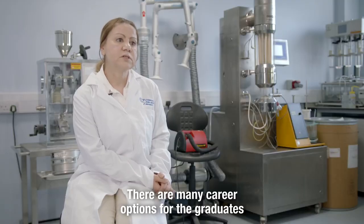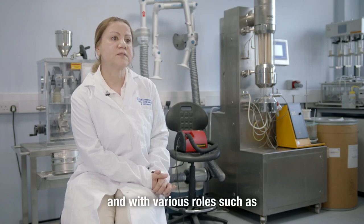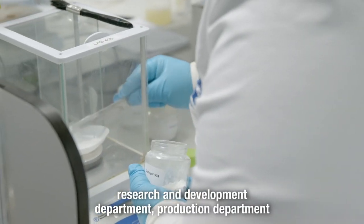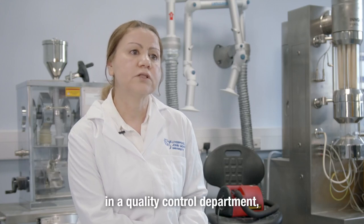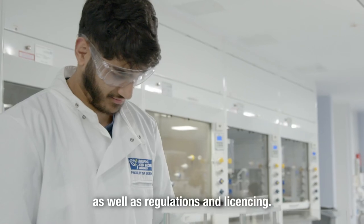There are many career options for graduates, with various roles such as in a research and development department, production department, quality control department, clinical trial department, as well as regulations and licensing.